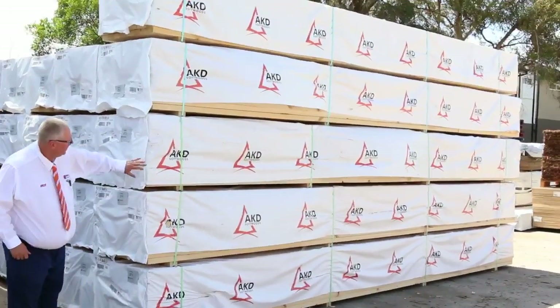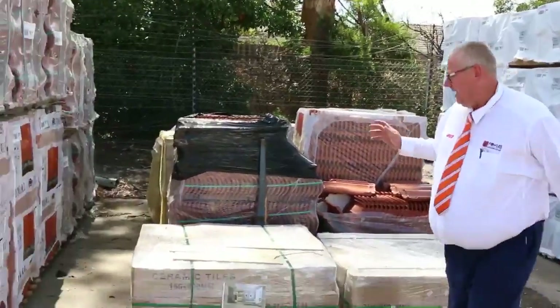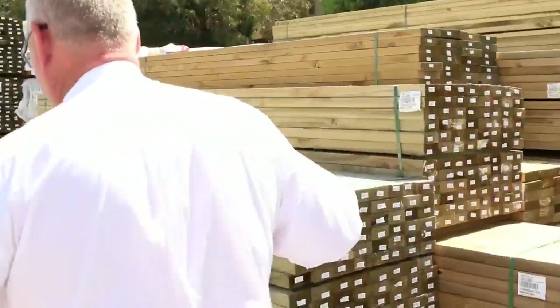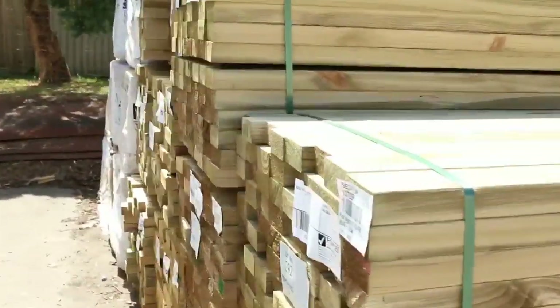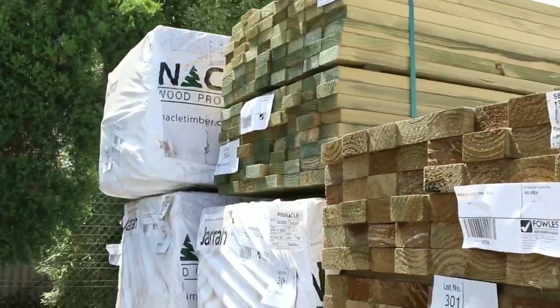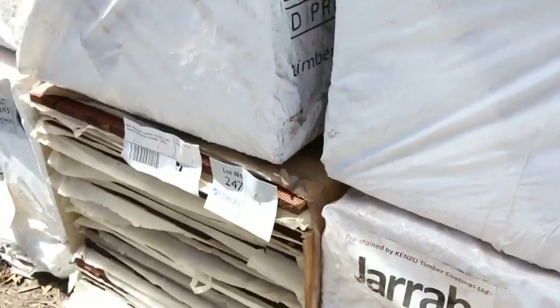Starting over back here, a whole heap of 90x45 structural pine, 6 metres long — a nice big semi-load of that. We've got tiles and roof tiles here. We've got lots of treated pine. I can see some 90x45, there's some 140x45, some 90x35 up the top there. We've got the Jarrah Stained treated pine decking — really nice looking stock there.